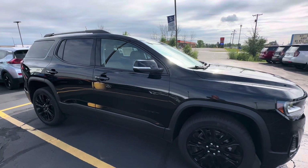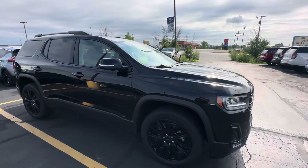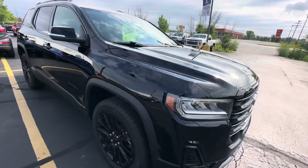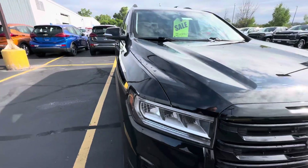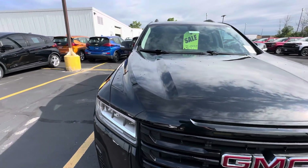Hey there Jared, it's Travis here at Van Horn Chevrolet, just giving you that walk around video of the 2022 GMC Acadia SLE. Super nice vehicle, very low miles — 7,000 and some change on that odometer.